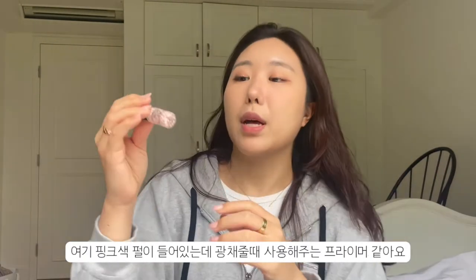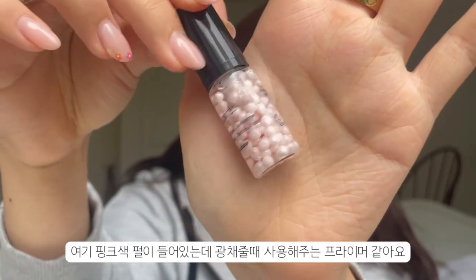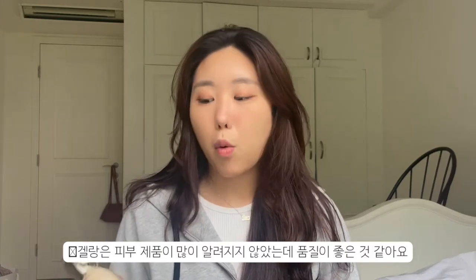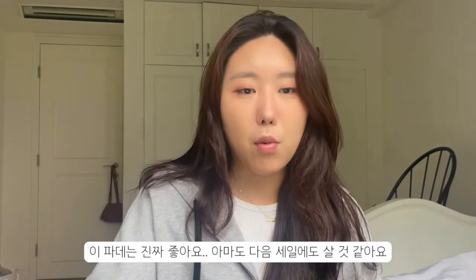I also got this Meteorite Base — I haven't used it yet. I think it's supposed to be a very glowy primer because it has these pink pearls inside. This will be really good for glowy summer makeup. I feel like Givenchy products are definitely not very well known, but they have such great quality. I'm going to buy more next time there's a sale.